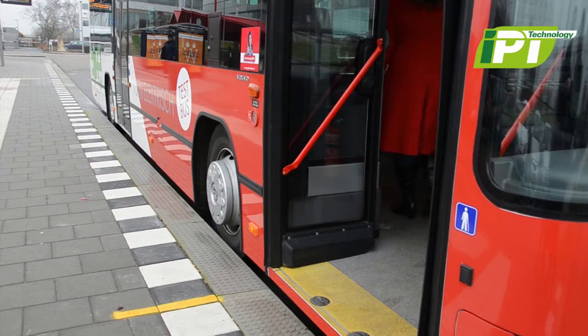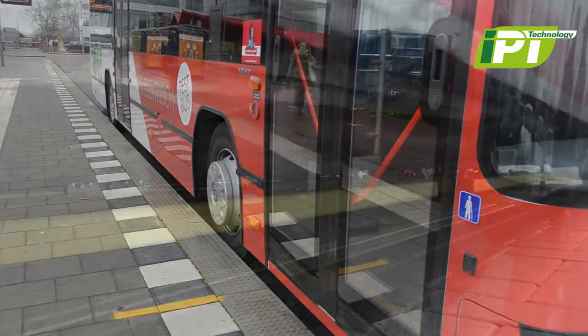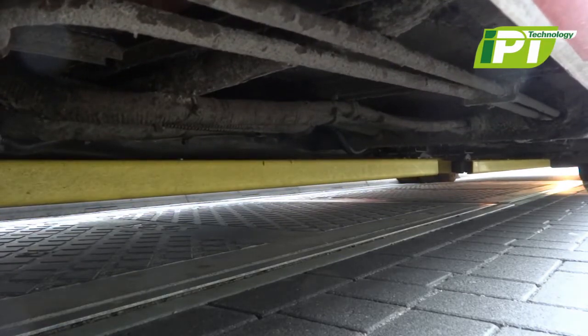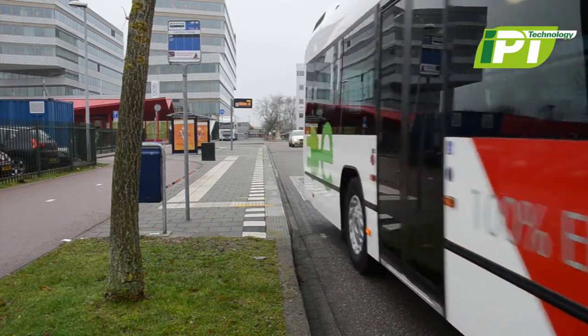The bus is given added range whenever opportunity charging takes place. Frequent charging allows the battery system to be smaller and lighter, making the battery packs less costly. Clean, efficient, and cost-competitive electric public transport is a reality today.